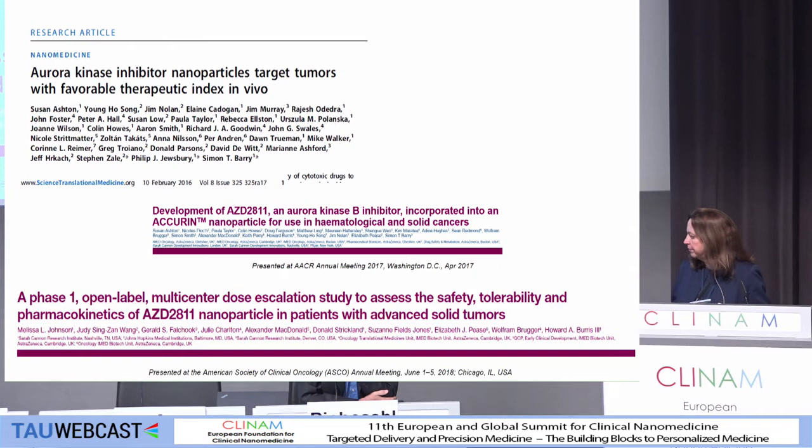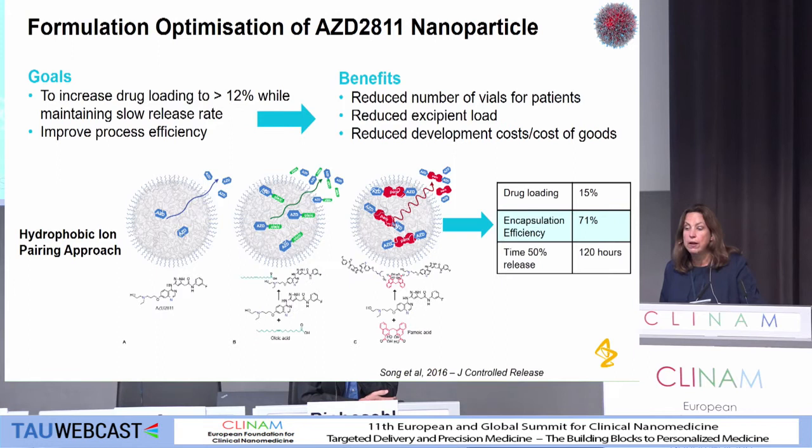So moving on to talk about the CMC. Most of the initial work we did was with low drug loading. We did a considerable amount of effort to increase the drug loading, maintaining our release rate, and improving process efficiency. We needed to do this so we could reduce the number of vials for patients, reduce the excipient load, and reduce the development cost of goods. Using a hydrophobic ion pairing approach, we've managed to get a drug loading greater than 15%, a good encapsulation efficiency, and maintained a slow release rate, which we needed.